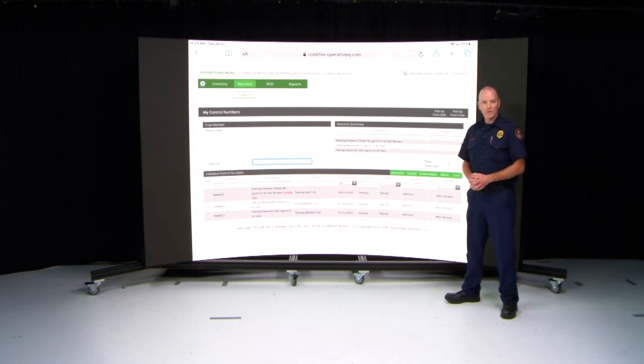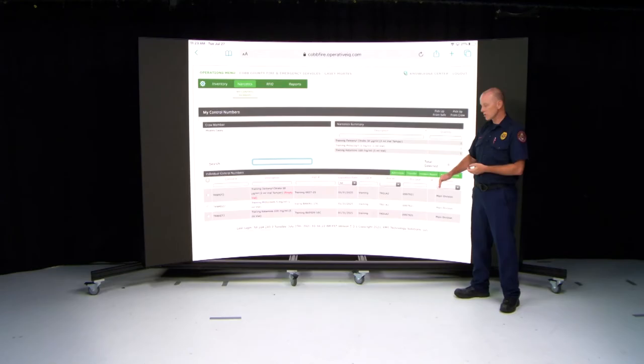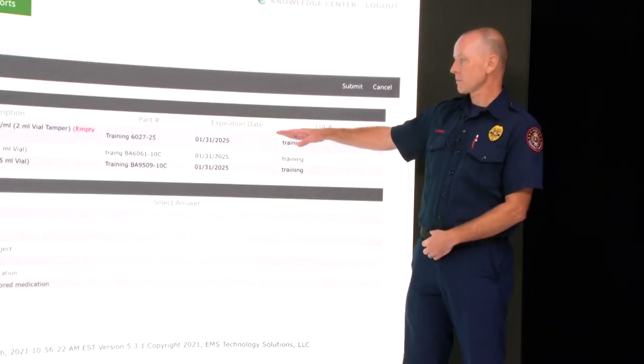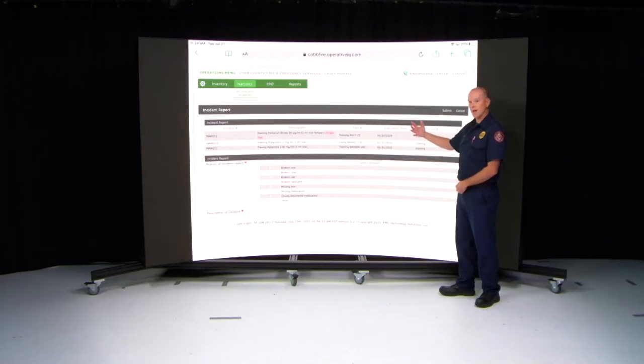A couple of field scenarios: a broken box, or you pop a vial to administer medication. Say you're on scene of a seizure patient and when you pull out a narcotic box, one is crushed or has been opened. No big deal — you have three boxes. Go to box number two, take care of the patient, administer the medication. Afterwards, waste the medication and reseal that box as shown. For that damaged box one — whether the seal is damaged, the box is damaged, or the medication is damaged — once you log back into Operative IQ, go to Incident Report, choose your control number, then Incident Report.